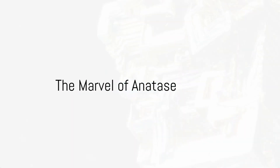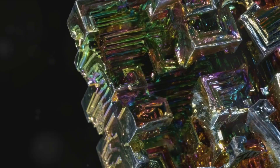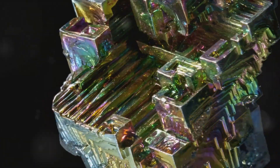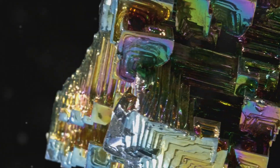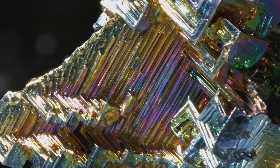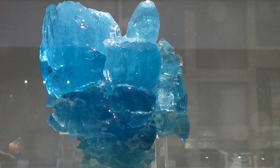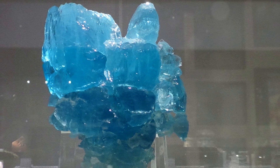Ever wondered about the story behind the stunning Anatase crystal? A gem known for its unique properties and its prominence in the gem and mineral world. Well, prepare to be enlightened. Anatase, a titanium dioxide mineral, is a marvel of nature.